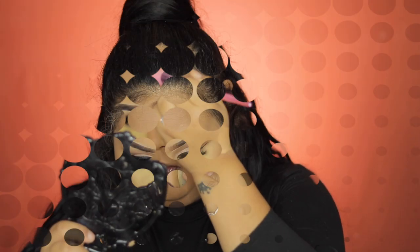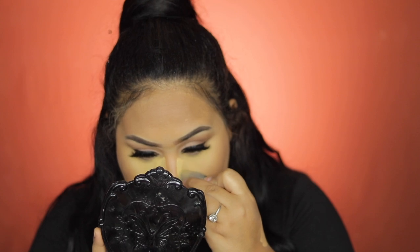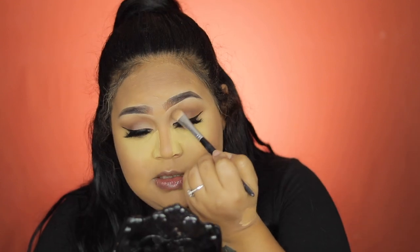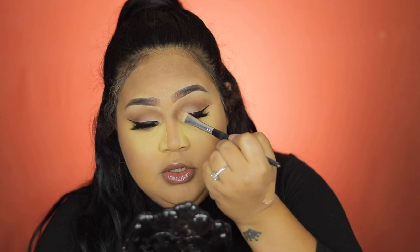I'll be contouring and bronzing my skin with Tequila Time. Taking this eyeshadow blending brush from Sephora, I'll be doing my nose contour and I like to connect my nose contour from my eyeshadow.